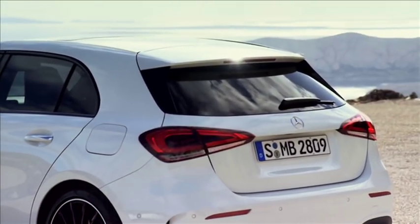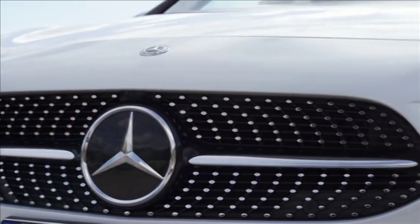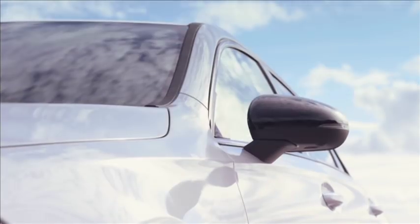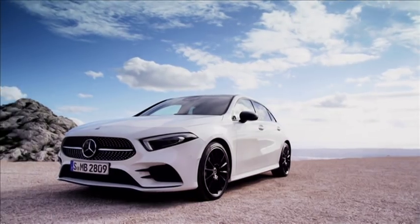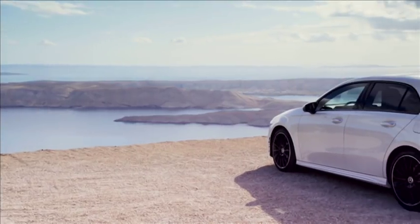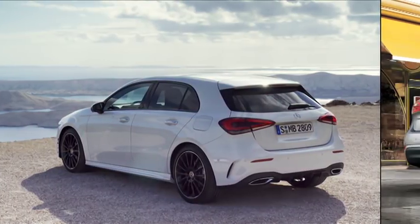The first thing that grabs your attention is that CLS-inspired front end, which features a trademark diamond grille and headlights that are thinner and pointier than before. Along the flanks, the sharp creases that define the previous model have been smoothed out, something that's sure to divide opinion among die-hard A-Class fans. Even more controversial are the tail lamps, which are incredibly similar to those of the Kia Cerato.